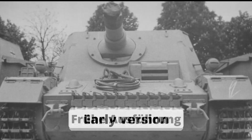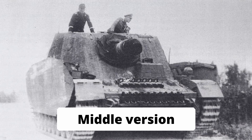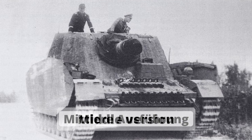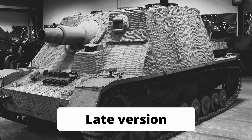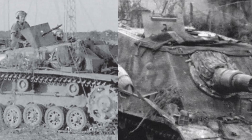Overall, the Sturmpanzer IV can be divided into three variants or subgroups depending on the time of production. As mentioned before, a total of 60 Sturmpanzers were built between April and May 1943. The first eight were built on damaged Panzer IV Ausf. E and F chassis, while the rest — 52 — were built on Ausf. G. The gunsight, SLF Sfl.ZF.1, was integrated into the loader's hatch.